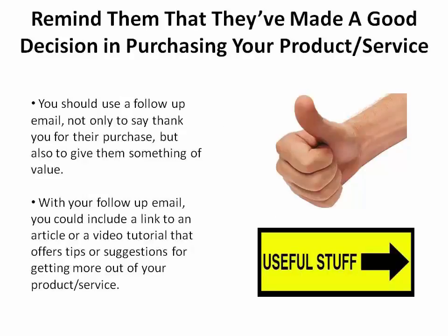The next solution is to remind them why they've made a good decision in purchasing your product or service. You should use a follow-up email not only to say thank you for the purchase, but also to give them something of value. With your follow-up email, you could include a link to an article or a video tutorial that offers tips and suggestions for getting more out of your product or service.